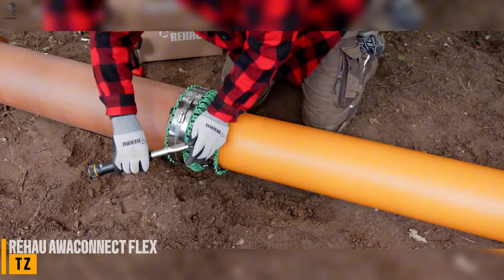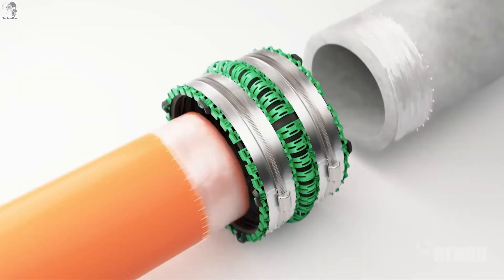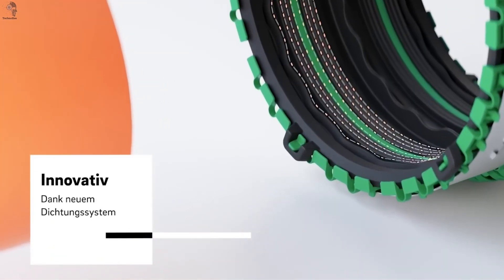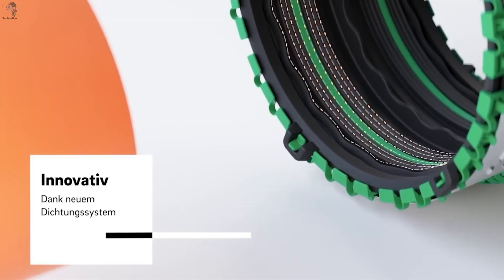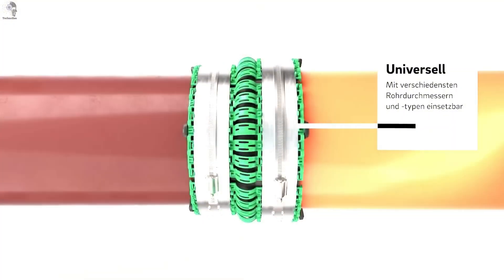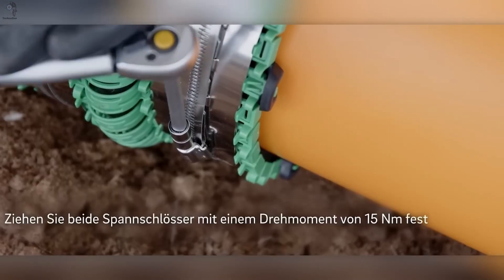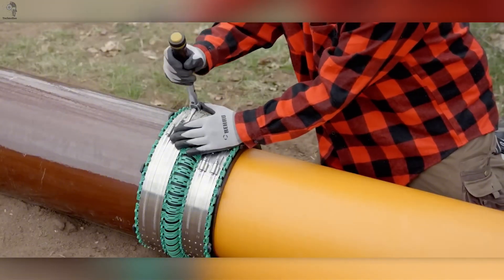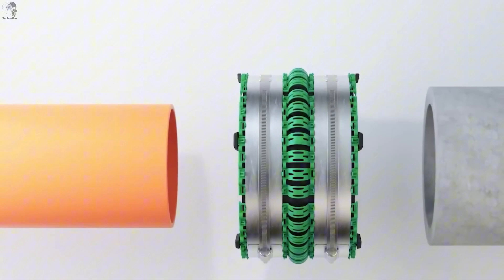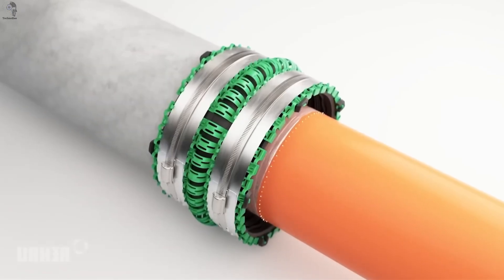Next is a super practical solution that quietly solves a headache every construction team knows too well. Rehao Awa Connect is a coupling system that lets you connect pipes in just 10 minutes — no heavy machinery, no heating, no curing time. Just fit, tighten, and done. It grips firmly on almost anything: gray cast iron, ductile iron, steel, reinforced concrete, fiberglass — you name it. Wall thickness doesn't matter, surface texture doesn't matter, the seal still holds. The supported diameter goes up to 455 millimeters, making it suitable for most urban infrastructure systems. Rehao even provides a calculator tool to help installers pick the exact model they need. It is rated for around 100 years, meaning once you install it, you basically don't worry about it again.